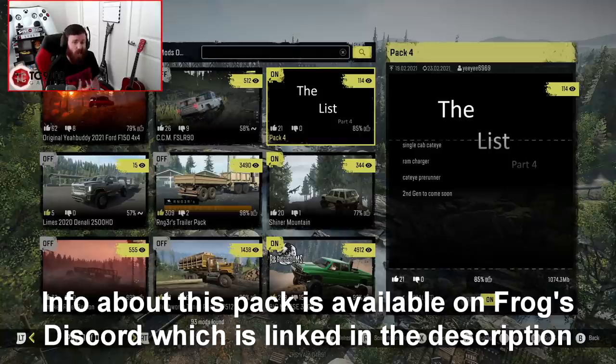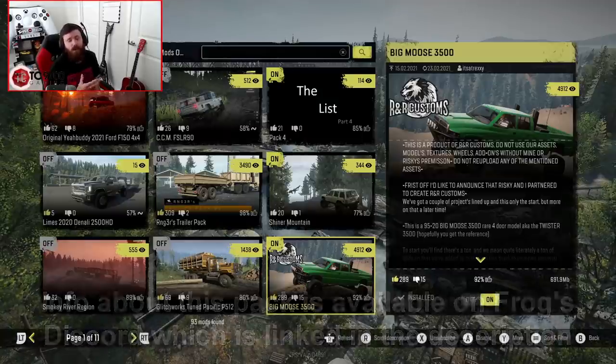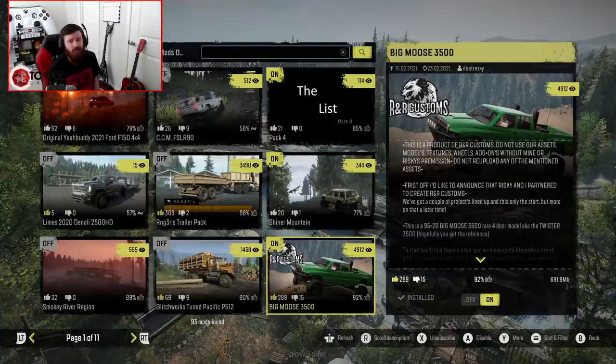This truck is actually not to be confused with the Big Moose 3500, which is Rexy and Risky's truck, a.k.a. the R&R Customs truck. You guys know that truck from the highlight video that I did on it, as well as its coverage on the streams. There is some new content coming with that truck very, very soon, so make sure you stay tuned for that.